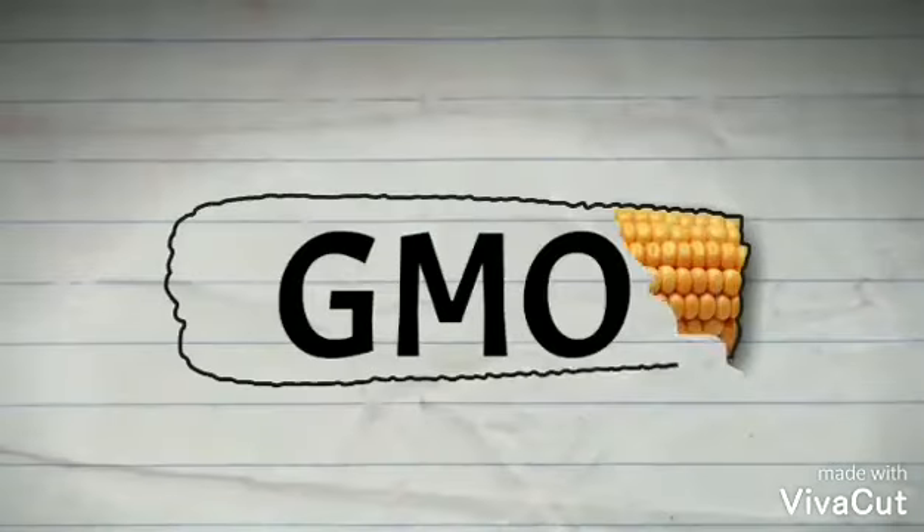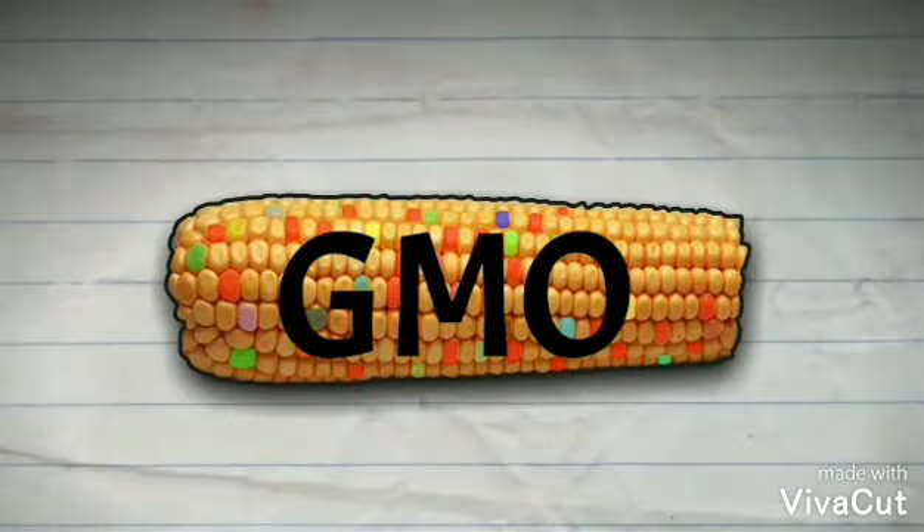Hi everyone, today I'm going to talk about genetically engineering potatoes with gene modification. First, we need to know what is genetically modified organisms, or we call it GMO. GMO is an organism that has its DNA altered or modified in some way through genetic engineering.